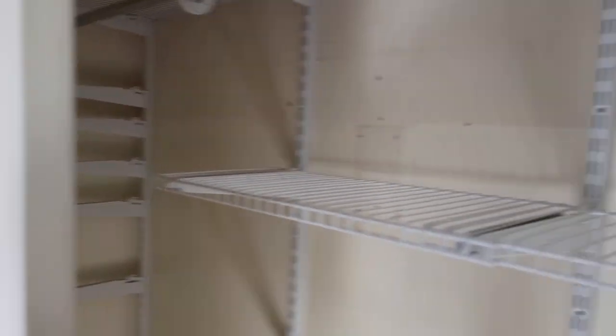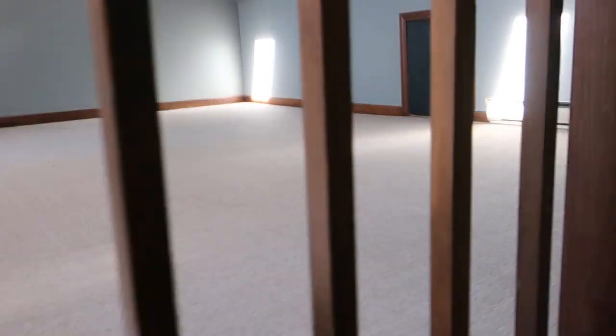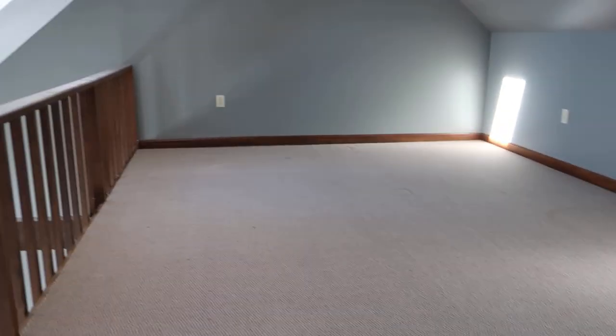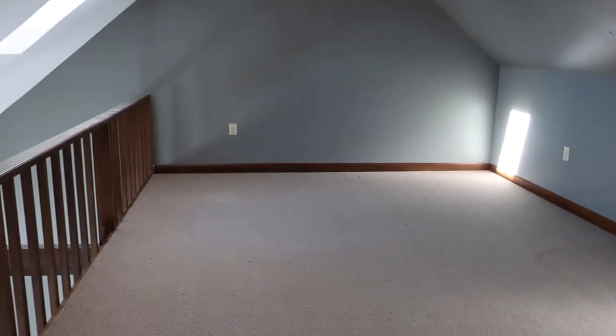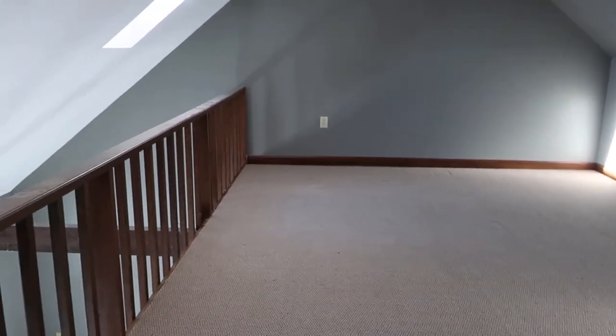Upstairs on the third level you've got roughly 15 by 20 feet of space. A lot of people set it up as a family room with an extra TV, while others use it for storage. It has a couple of skylights so it gets natural light up here as well.